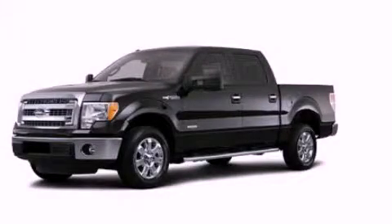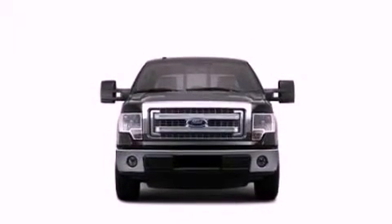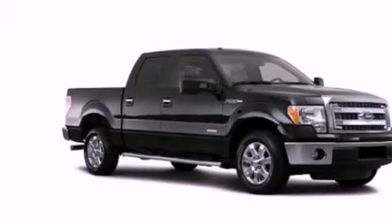This is a brand new 2013 Ford F-150. It has the power to move what you need and the look too. All of the following features are included.